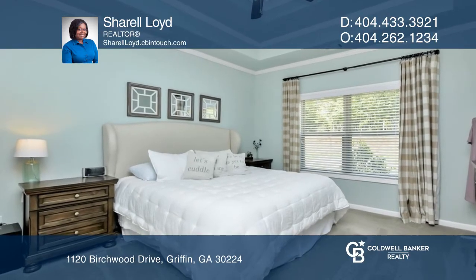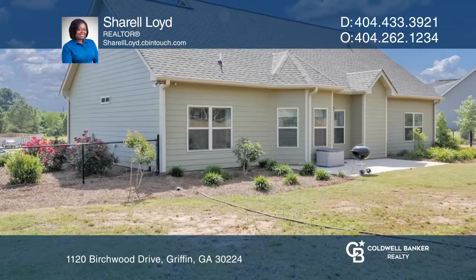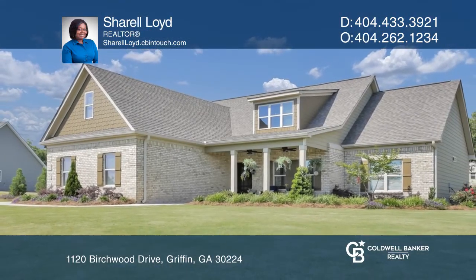This home has everything you could need and more. Schedule an appointment today. Sherelle Lloyd is ready to help you buy the house you deserve.